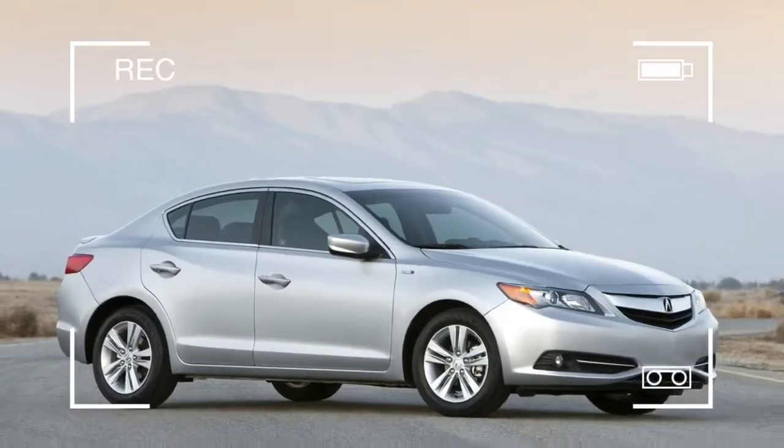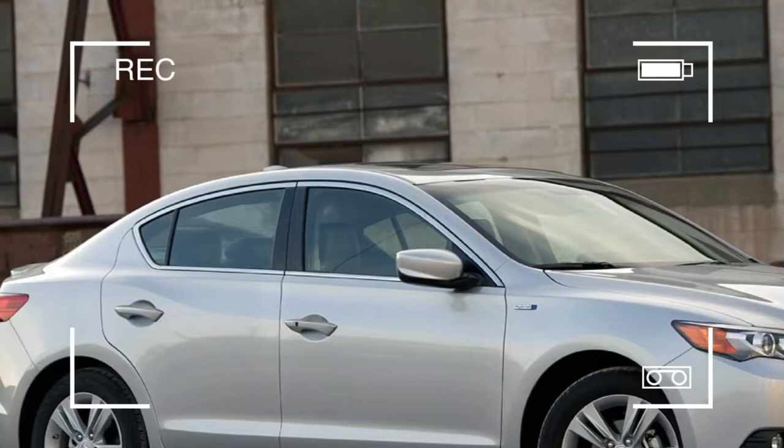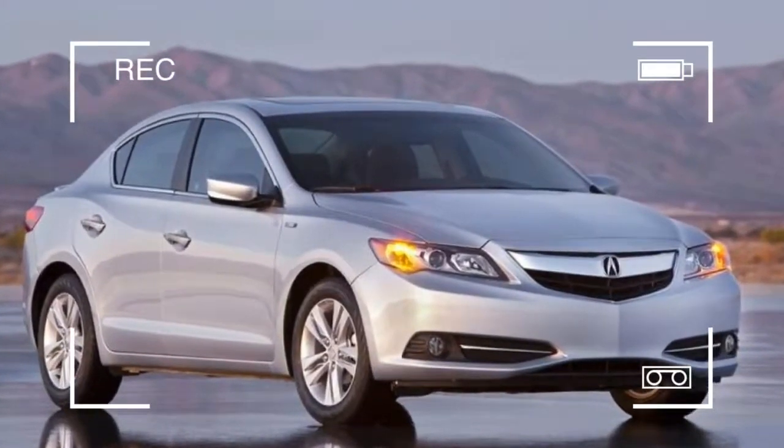Will Acura's newest baby become the luxury segment's equivalent to the Honda Civic? Or will it suffer the same identity crisis many Acuras of late have undergone?